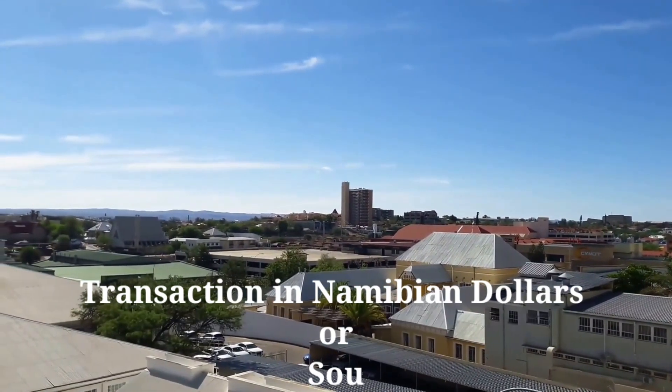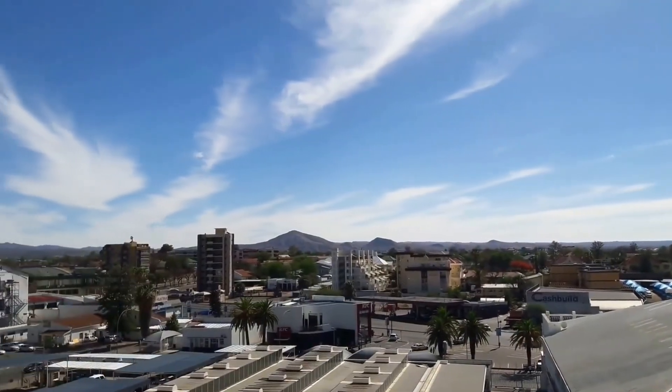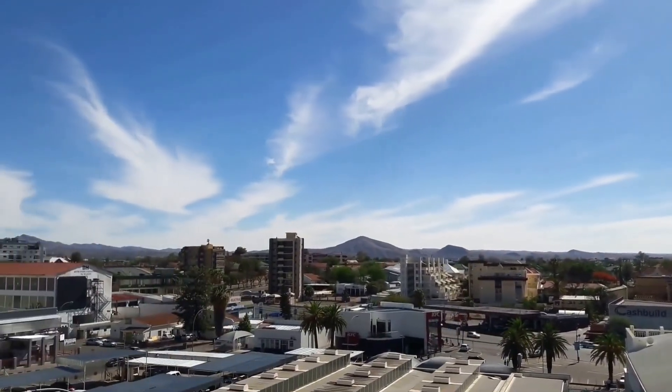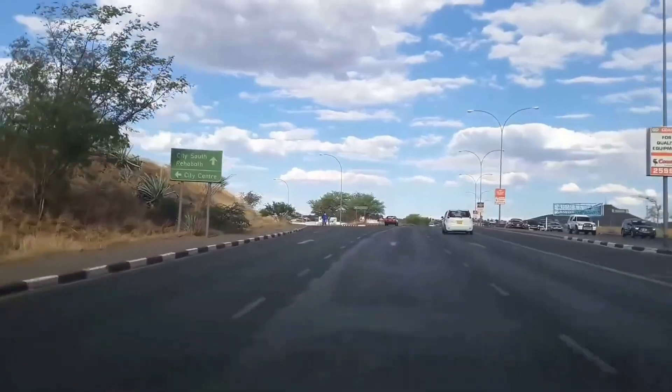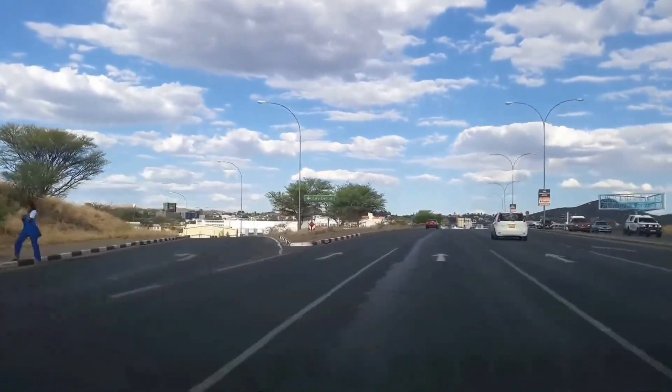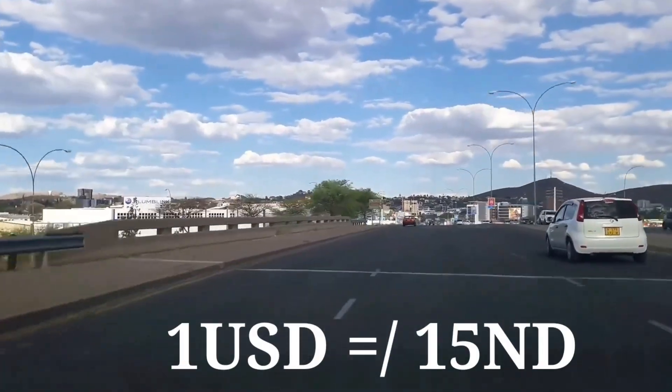All transactions in Namibia are done in Namibian dollars or South African rands, but in this video I'm going to be talking in US dollars so we can be on neutral ground. The conversion rate at the time of filming is one US dollar equivalent to 15 Namibian dollars.